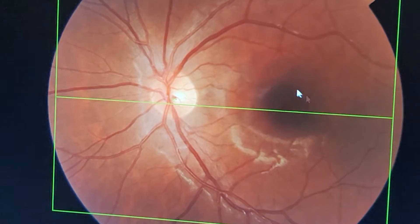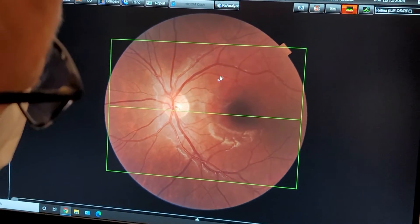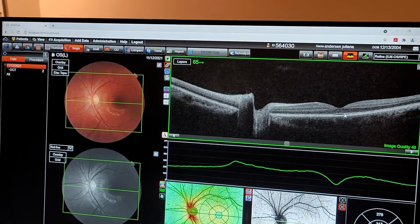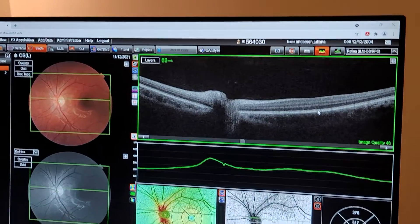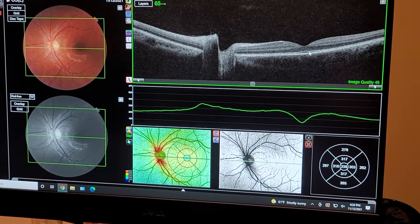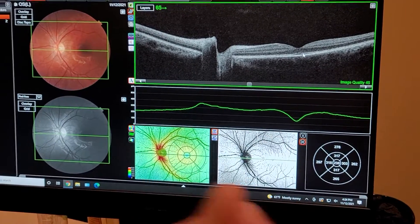Optic nerve is fine, macula is fine. We'll double check the macula — we have a little shadow there, but we'll double check right here. And this just looks great. So let's just push right ahead.